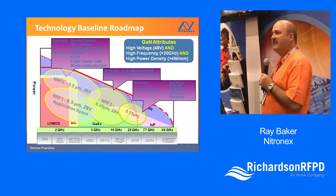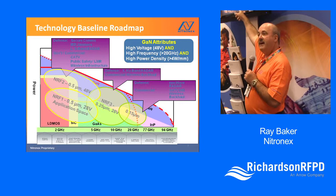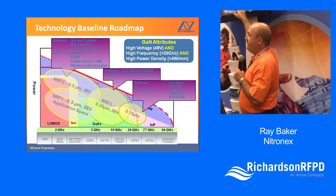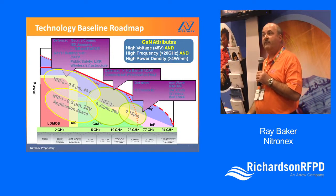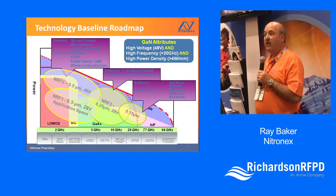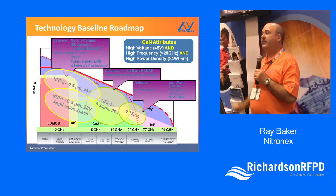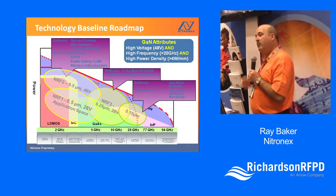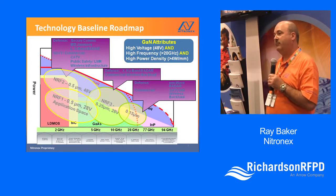Our technology baseline today: the NRF1 process at 28 volts is what we're shipping. We've added and just qualified the 48-volt process. In the second half of this year, we're working on a 0.25-micron 28-volt process, and we're thinking we might be able to extend that voltage up to 40 or 48 volts, which will allow products well up into X-band and Ku-band. Looking out two to three years, we anticipate getting down to 0.15-micron nodes. Our outsourced manufacturing will allow us to make those transitions without huge investment or lead time.